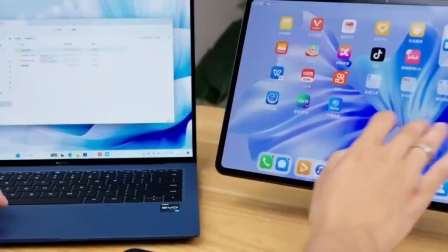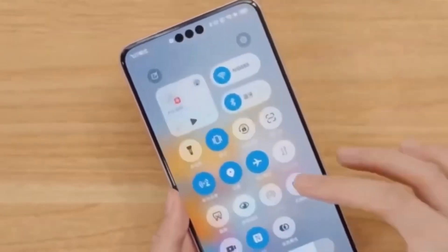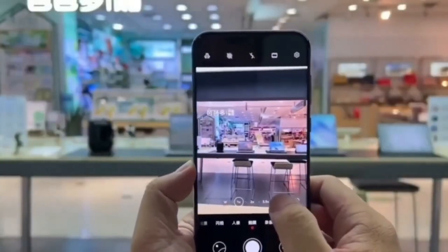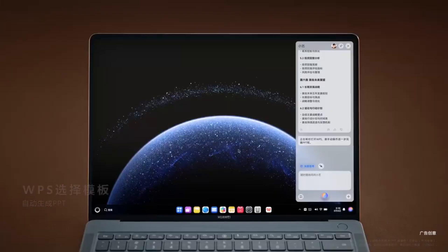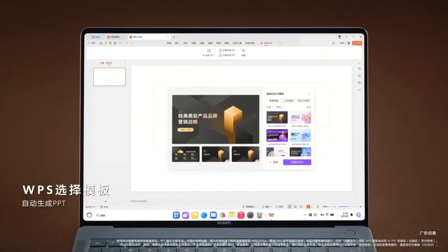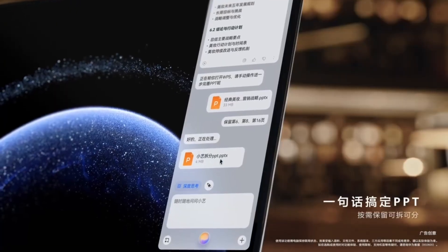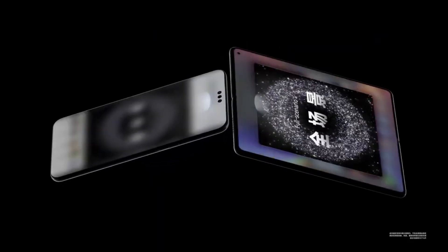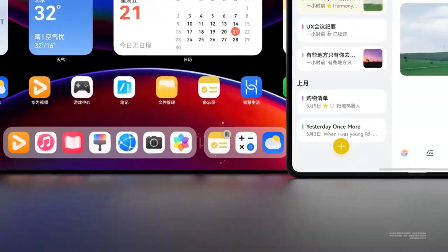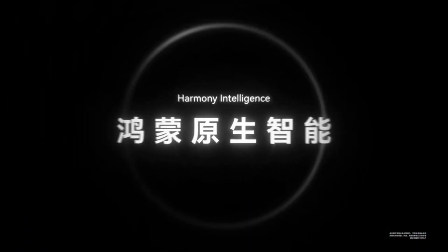Coming in at number four is AI image interaction. Imagine being able to extract text, data, or even tables from any image you have on your computer — that's what Celia now enables. Found an infographic in a foreign language? Not a problem. Celia can translate it into your native language right away. Whether it's screenshots from a presentation, scanned documents, or web images with key stats, this AI tool can process and organize visual content with impressive accuracy and speed.